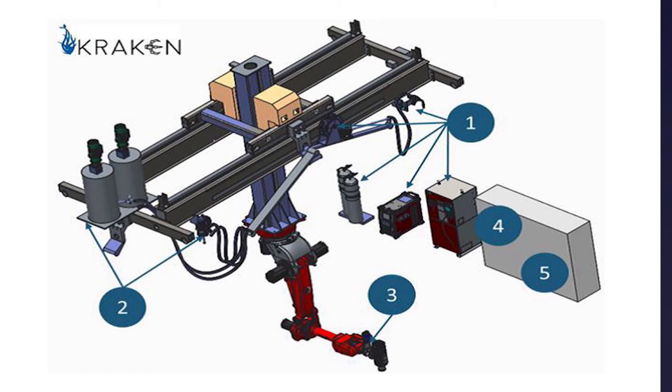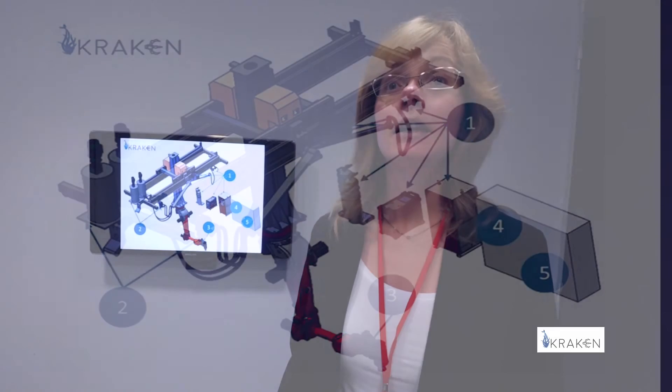We will be very happy to see the final result of the KRAKEN project, which will be a machine presenting an all-in-one solution to design, produce, or repair various parts. These competitive advantages will be validated in three industry sectors: construction, automotive, and industrial design 3D modeling.